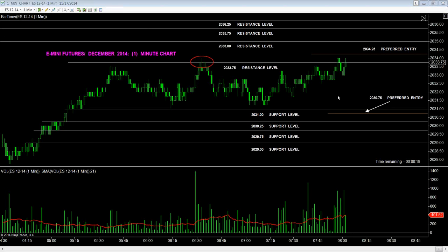Back on the recording here now at 8:01 a.m. Eastern Standard on November 17, 2014. Prices back up once again, testing the current resistance level located at this point right here at 2034. Once again, looking for the follow-through.